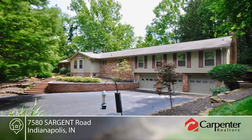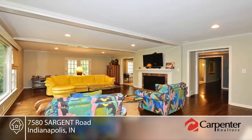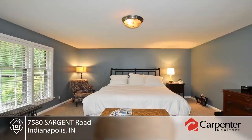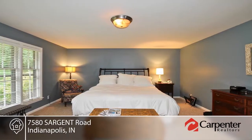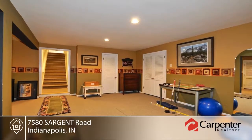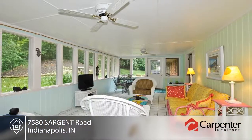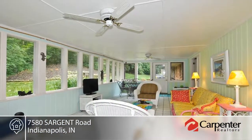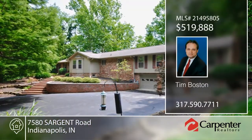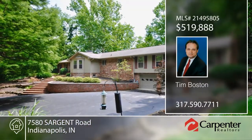You don't want to miss this four to five bedroom ranch home on 2.3 rolling wooded acres. This home offers spacious room size with six-panel doors and hardwood floors. The huge living room offers a gas log fireplace and is great for entertaining. Relax in the light bright sunroom and watch the deer graze. The master suite is complete with a gas fireplace, whirlpool tub, and steam shower. This home will not last long — contact Tim Boston to schedule your private showing.